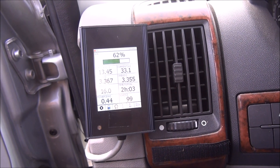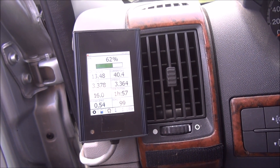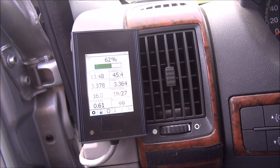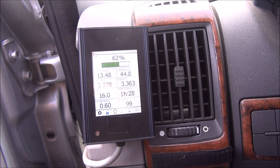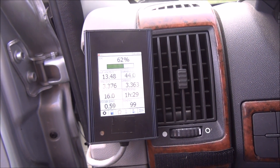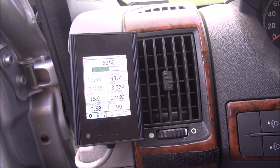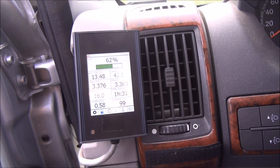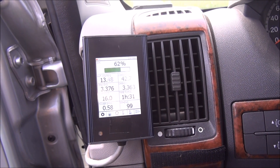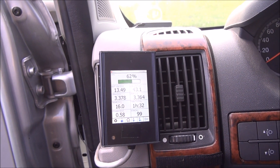It works together with the solar panel. When we go in a tunnel, you see we have lower current, but as we come out of the tunnel, we have more because the sun is there again. That's also what people ask — does my solar cell work? You can see on this display that the solar cell is working well, sometimes more, sometimes lower.